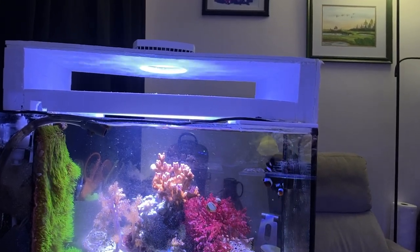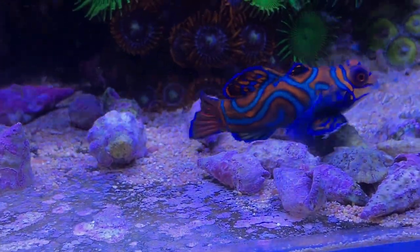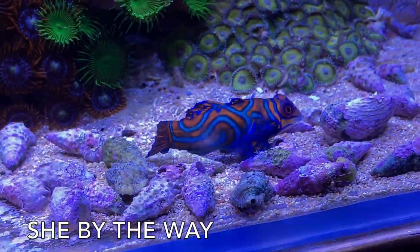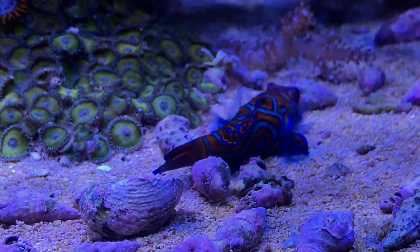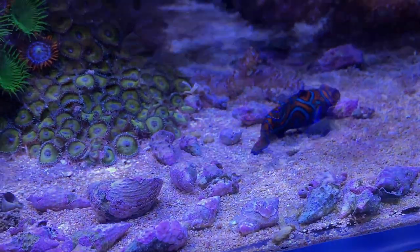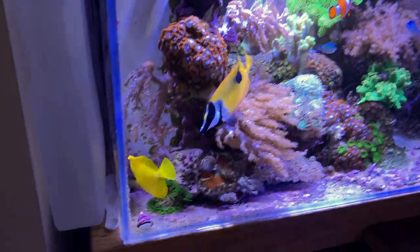If I wanted to determine whether my mandarin was getting enough food, I would look at his body and stomach. His stomach is nice and rounded and fat, so he's getting enough — whether from slow-sinking pellets reaching the bottom or from pods. You can also see the yellow tang here has great color.